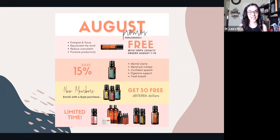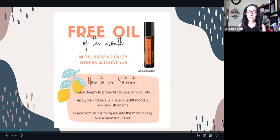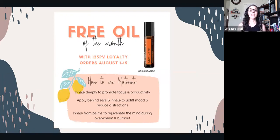The free oil of the month is Motivate Touch — I call this the 'get stuff done' oil. It's going to help you with focus and productivity, and if you're feeling a little bit of overwhelm or burnout, this is a great oil to roll behind your ears, roll on your hands, over your heart, and inhale as needed. I love this oil and use it whenever I'm working — I keep it in my office.